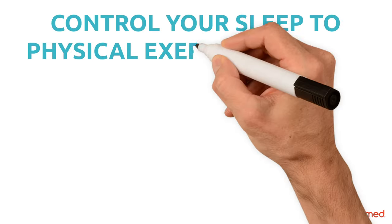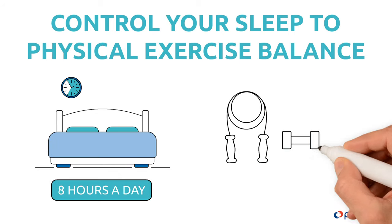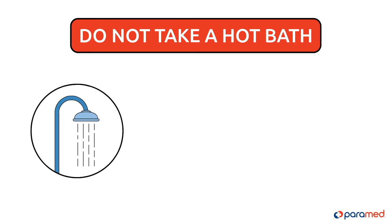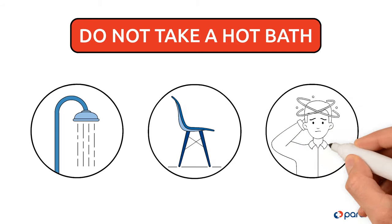Tip eight: control your sleep-to-physical-exercise balance. Sleep eight hours a day and do not forget moderate exercise. Tip nine: do not take a hot bath — take a shower instead. Keep a chair inside the bathroom so that you're able to sit down if you feel dizzy.